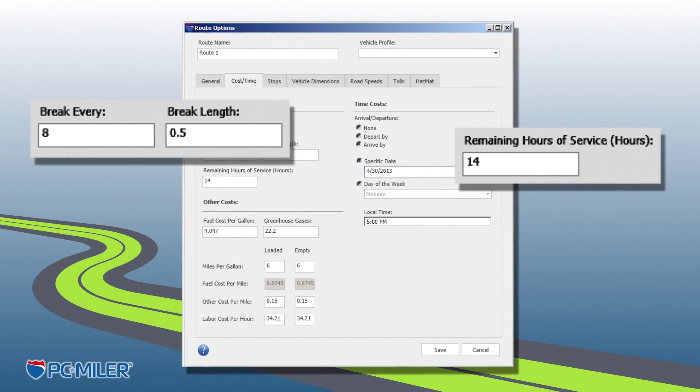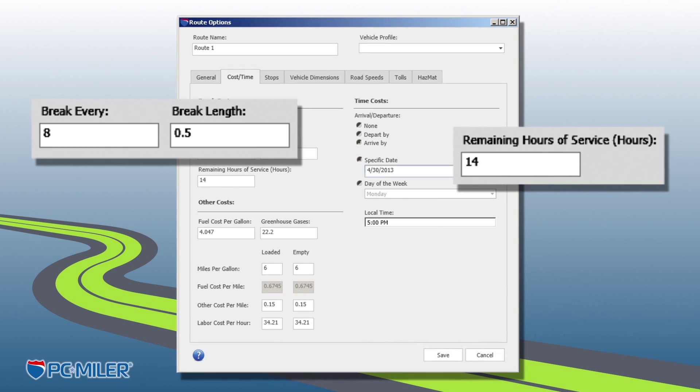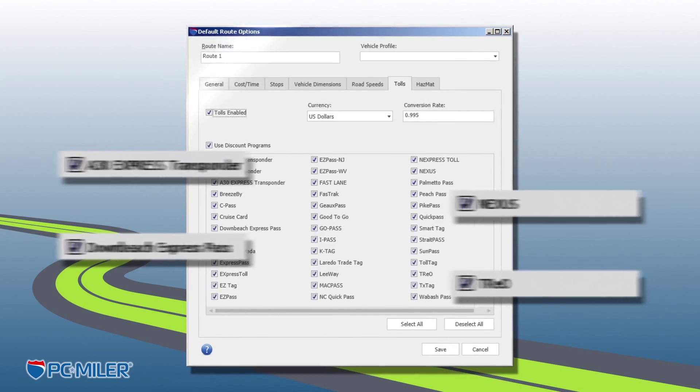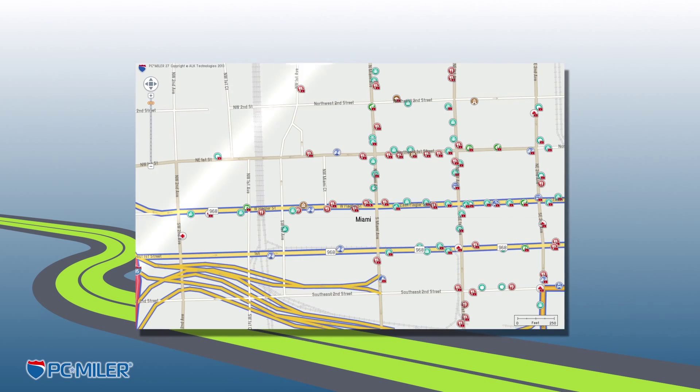Also new to PC*MILER 27 is the ability to enter a driver's remaining hours of service until the next break for more accurate ETAs and HOS compliance. PC*MILER 27 includes enhancements as it adds four new toll discount programs and nationwide routing and map data improvements.